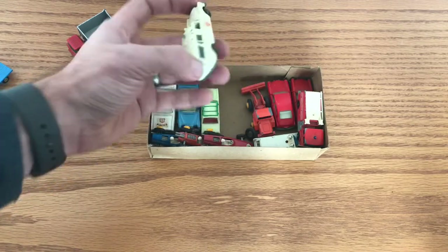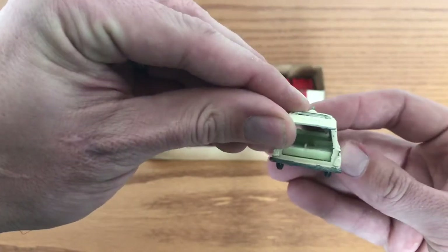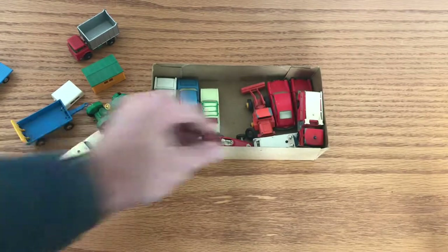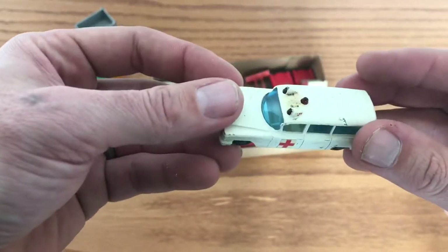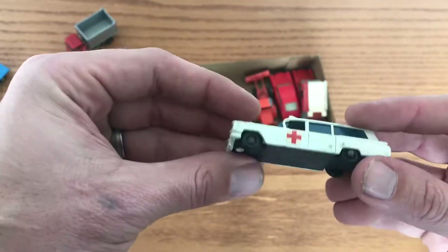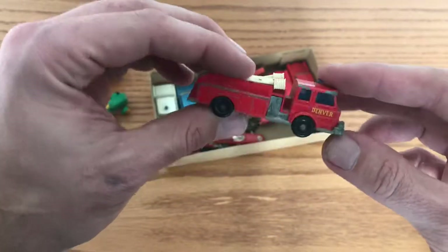I've got a couple of different ambulance models. This is the number 3 Mercedes — dome lights are in pretty good shape, back opens up, it's missing the stretcher of course, as they always are. It has stickers so I'm guessing it's a slightly later model. This is the Cadillac version, number 54, also a later model with stickers, but the red dome light is intact — not broken, scratched, or faded. Also a good find.